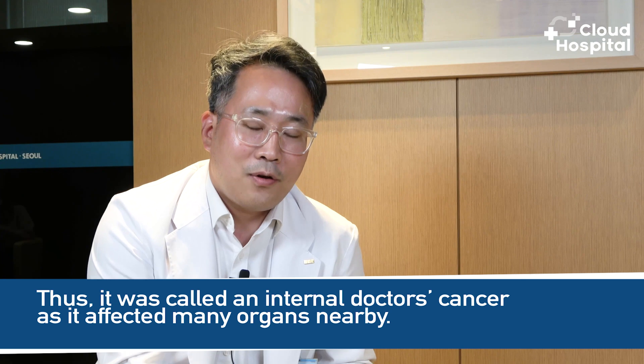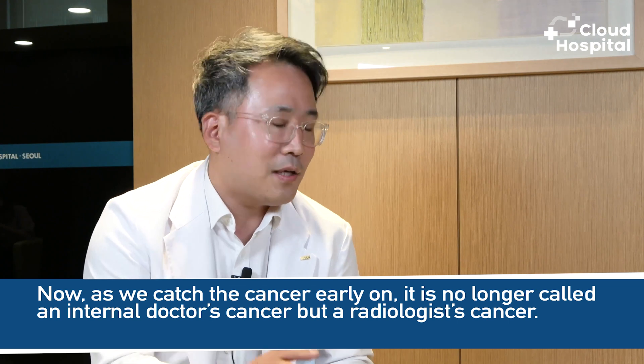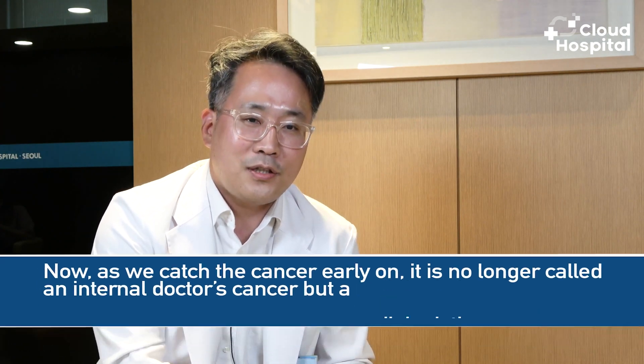It was called an internal doctor's cancer because it affected many nearby organs. Now, as we catch the cancer early on, it is no longer called an internal doctor's cancer, but a radiologist's cancer.